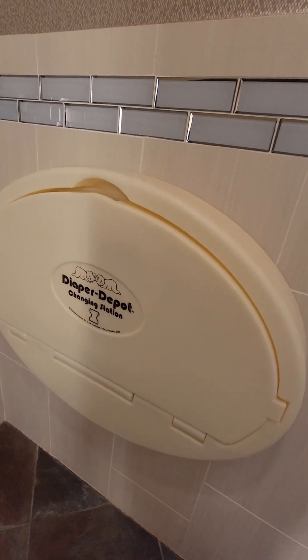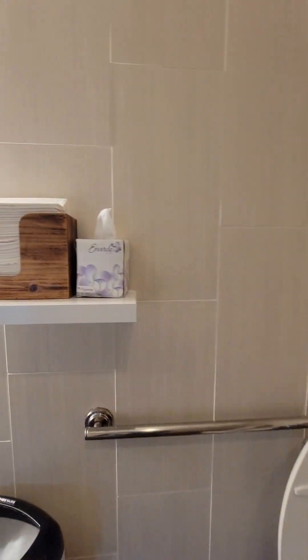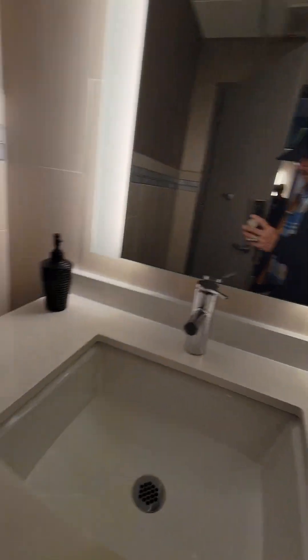The second restroom also has a diaper changing station, toilet paper, towels, and Kleenex — very clean.